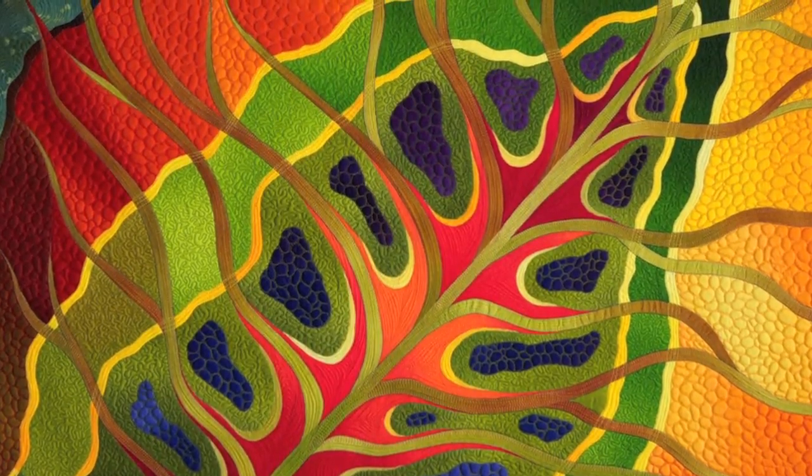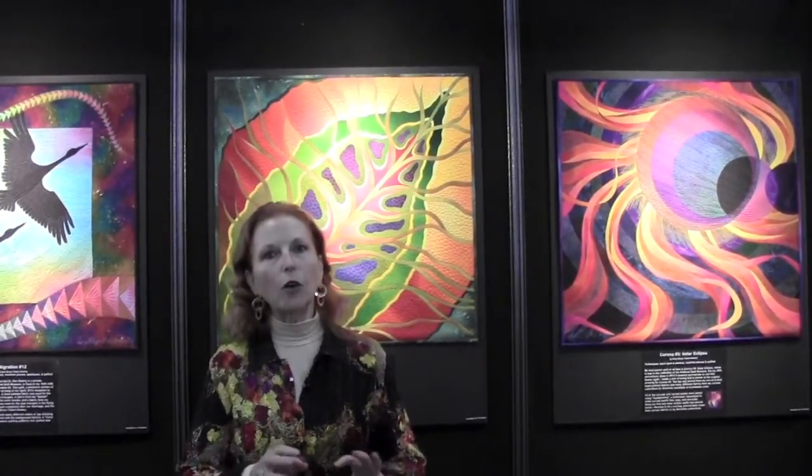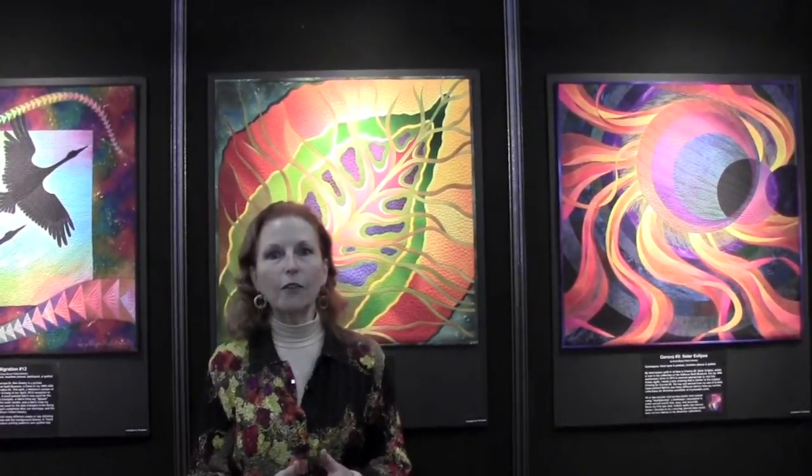I picked up one of the leaves and scanned it on my flatbed scanner and started blowing it up and drawing the design of the patterns in the leaf, the color shifts, and also the veins in the leaf. Then I simplified it and made it out of my gradations fabric that I designed for Benertex.